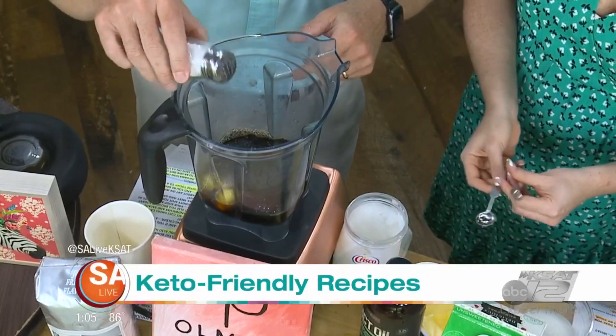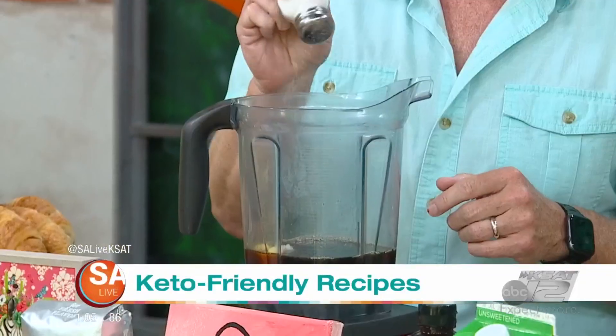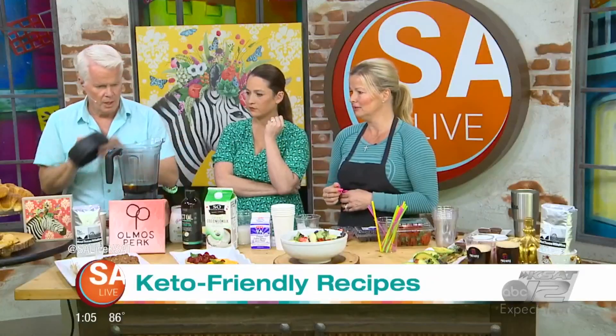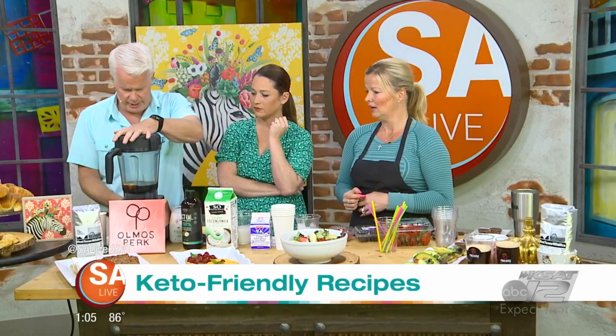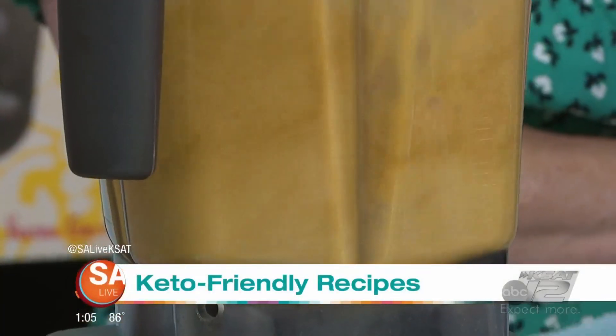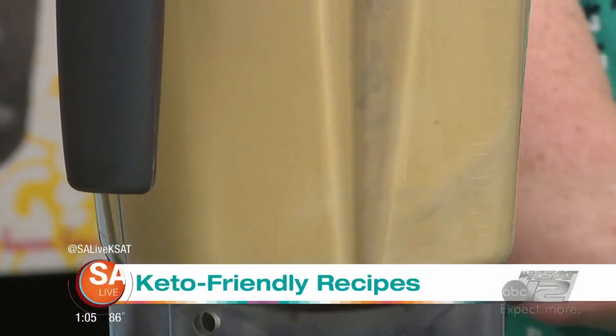All of this goes in your cup of coffee. Be a little bit more generous with the salt because salt is really important in the keto diet. Then go ahead and put your lid on nice and tight, and let it run in the blender.